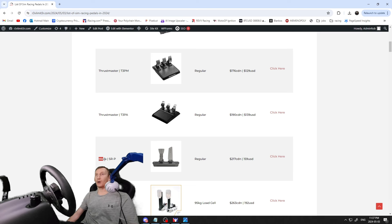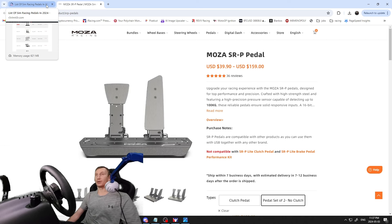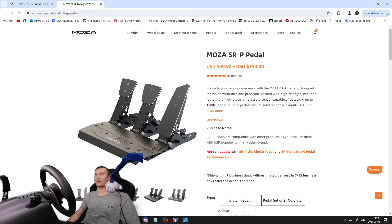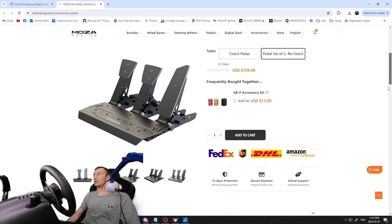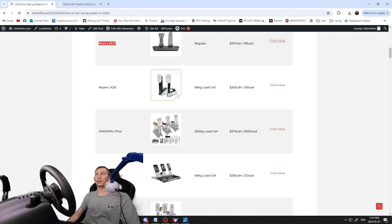Moving on, the Moza SRPS at $117 — a regular pedal set, pretty much stock pedals. Note: Moza's website seems slow and there are allegedly reports of a breach on Reddit, though I'm not sure how true that is. These are the Moza SRP pedals — basic pedals. Actually, it is a load cell — capable of up to 100 kilograms — I didn't realize that, I'll have to add that in.